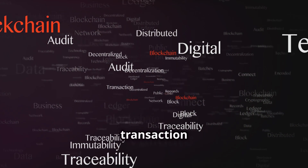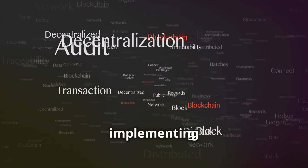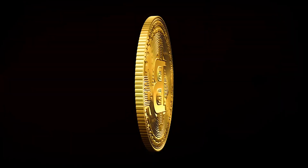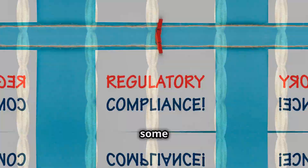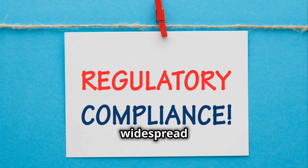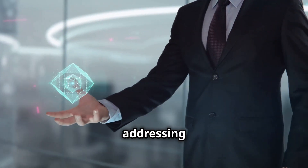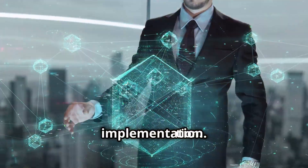This includes monitoring transaction volume, identifying and addressing potential bottlenecks, and implementing security updates. While the benefits of Signum in procurement are undeniable, some challenges need to be addressed for widespread adoption. By acknowledging and proactively addressing these challenges, organizations can pave the way for smooth implementation.